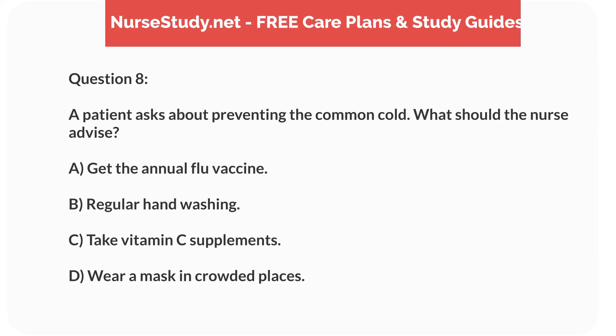Question 8. A patient asks about preventing the common cold. What should the nurse advise? A. Get the annual flu vaccine. B. Regular hand washing. C. Take vitamin C supplements. D. Wear a mask in crowded places.